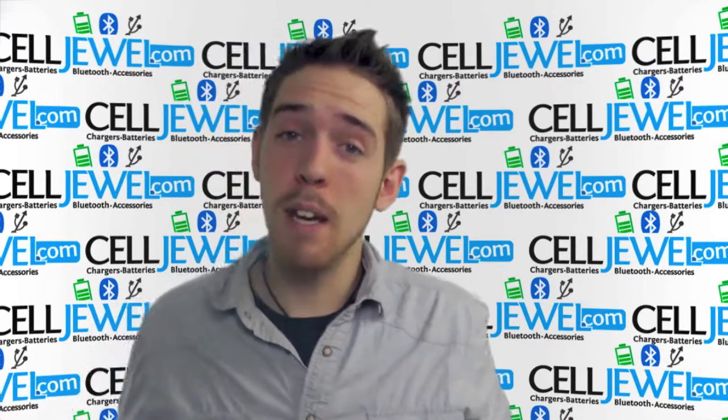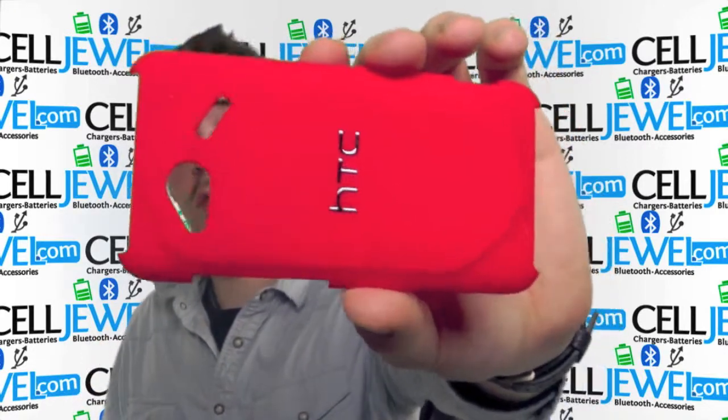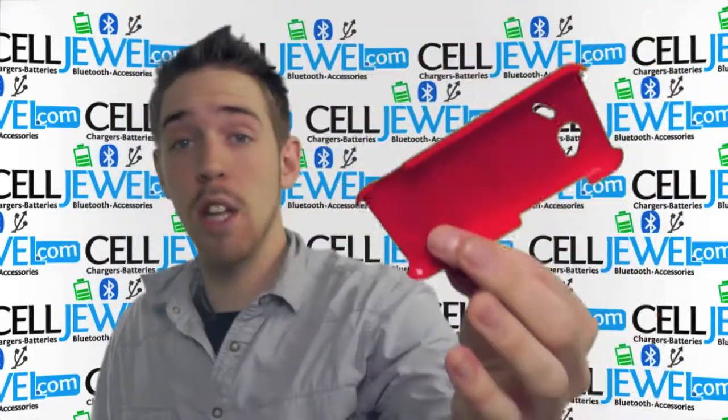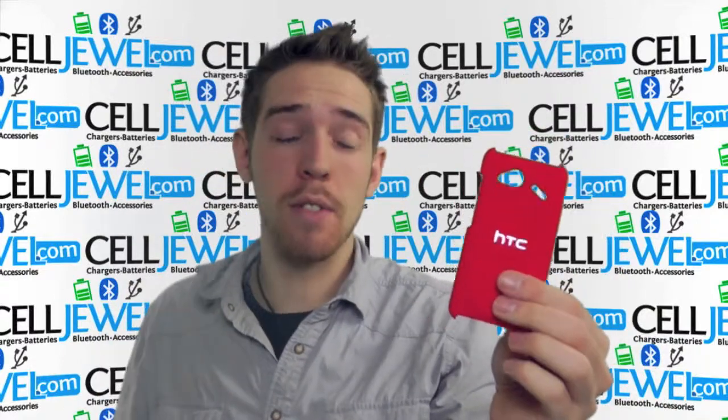Hey, what's going on online shopper, it's me again. I'm with celljewel.com. Today I'm going to be telling you about this case right here — this is the red OEM snap-on case for the HTC Droid Incredible 4G LTE. It's a good little case and you can buy yours today at celljewel.com, where we have all your cell phone accessory needs at phenomenal prices.